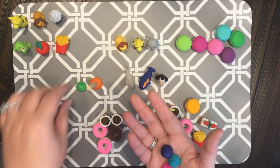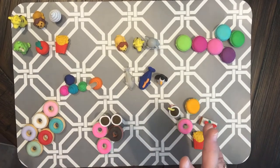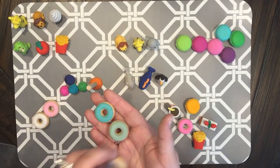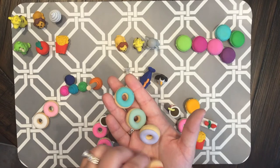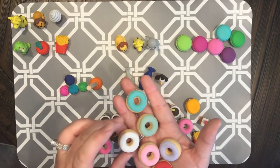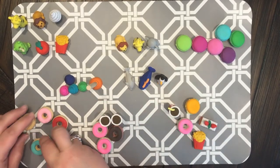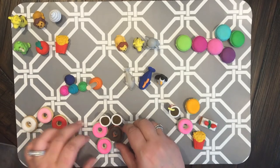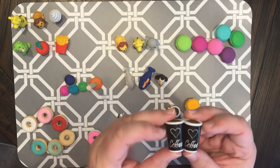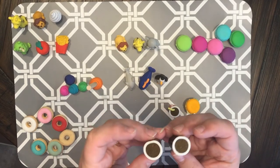All of these were a dollar no matter where I got them, except the little doughnuts from Target — I think those were like $1.99. They're like heavy duty; kind of makes you hungry! I also got these doughnuts from Five Below, and look at these coffee cups. I don't drink coffee but I love the smell — aren't those cute?